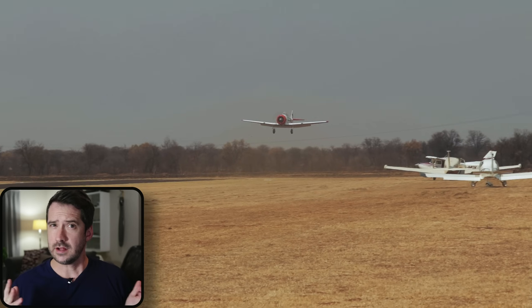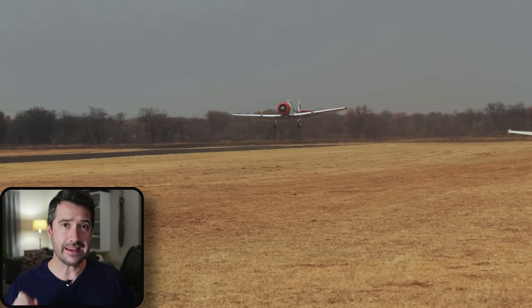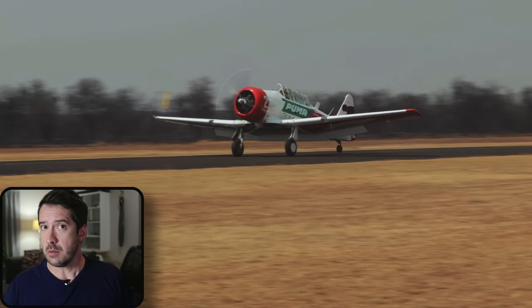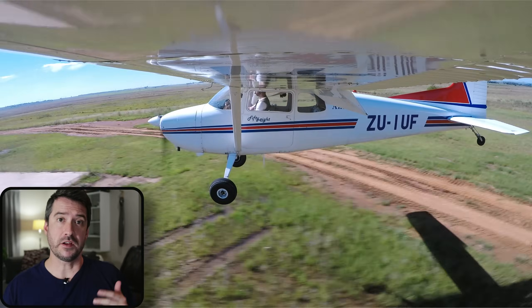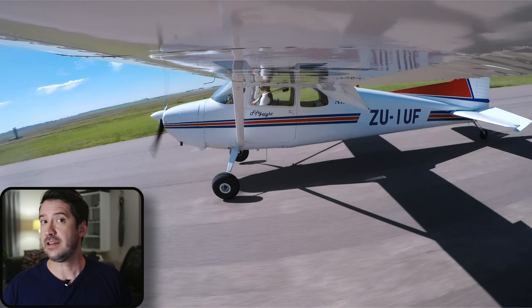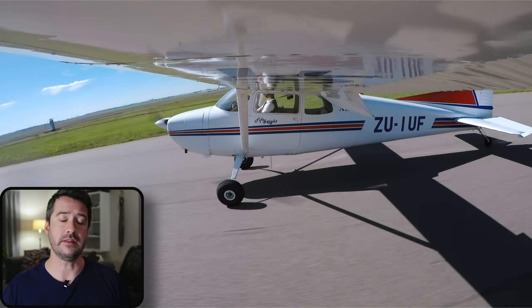The three-point versus wheels landing debate often becomes a can of worms, much like the high wing versus low wing debate or side slip versus crab approach debate. Most pilots usually pick a side and stick to it forever. There is no correct answer to which of the two is best, but there is a definitive answer to which is better under specific conditions, and that's what I'll be getting into in this video.